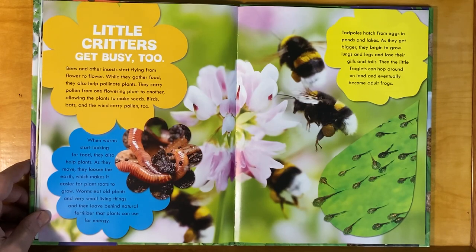Little critters get busy too. Bees and other insects start flying from flower to flower. While they gather food, they also help pollinate plants — they carry pollen from one flowering plant to another, allowing the plants to make seeds. Birds, bats, and the wind carry pollen too. When worms start looking for food, they also help plants. As they move, they loosen the earth, which makes it easier for plant roots to grow. Worms eat old plants and very small living things and then leave behind natural fertilizer that plants can use for energy.